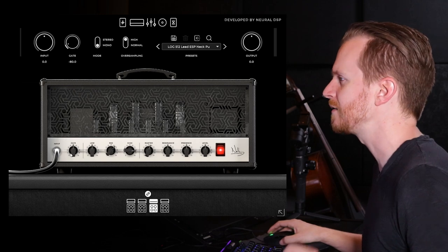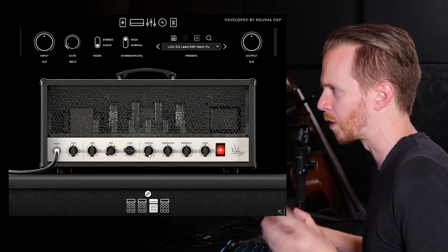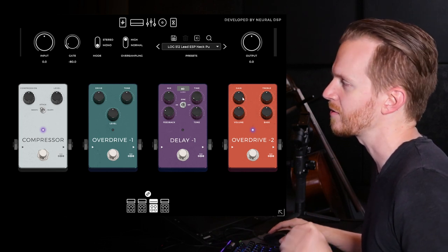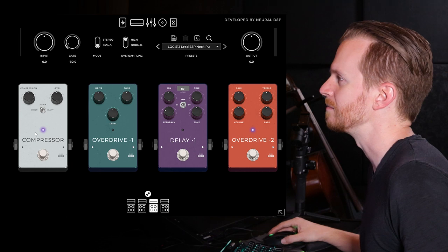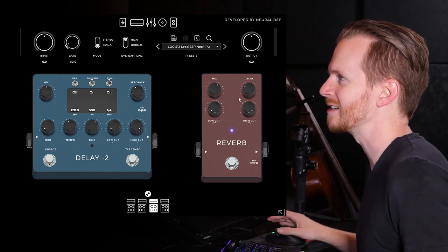Coming over to the head section, I left the gain and the low at noon, bumped up the mid and the highs, and pulled up the master just a little bit to get a little bit more warmth out of the power tube section. Then I turned on the overdrive 2 just to get a little bit of extra saturation and left everything at its default position. I pulled up the compressor with the smooth attack on. Coming over to the effects section, I pulled up the reverb mix and the decay just so I'd have a little bit more washed-out tone on the lead guitar.